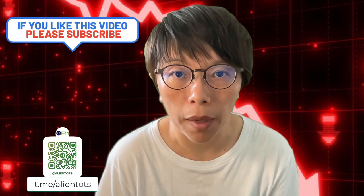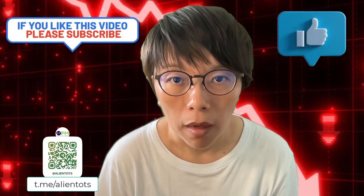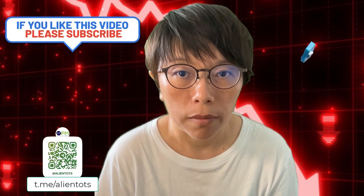What will you do for tonight's CPI? If you liked today's video, please remember to follow me on the Telegram channel, because I will be updating what I'm going to do for tonight's CPI. I'll see you in my next video. Bye!